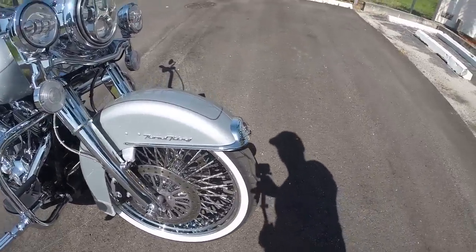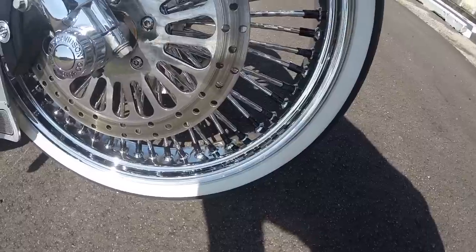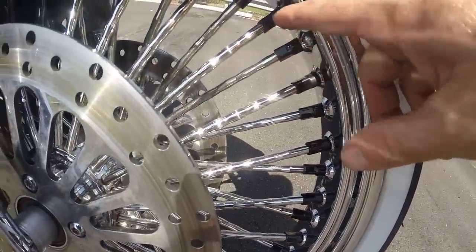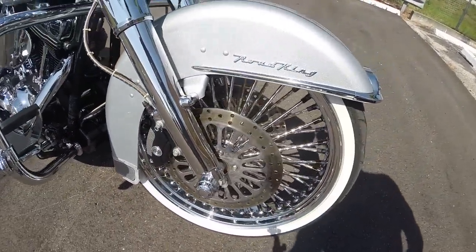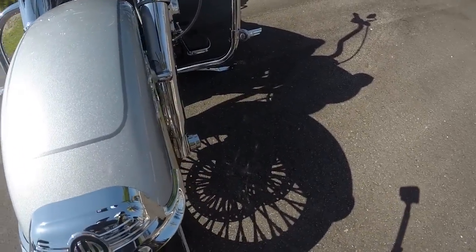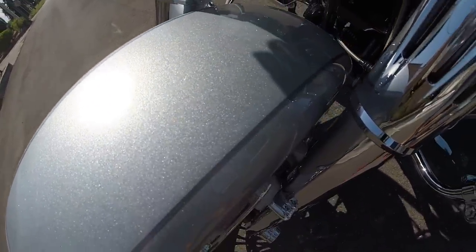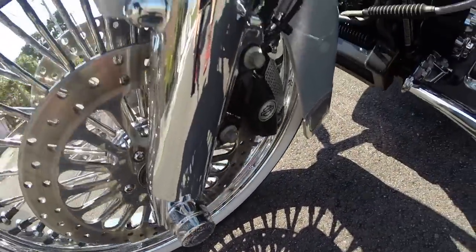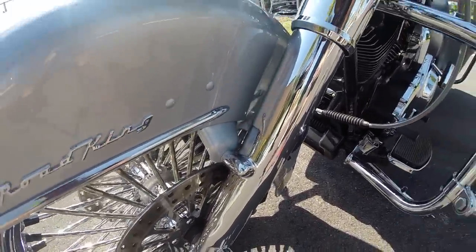Starting off with the front tire, you got a 21-inch front wheel on this motorcycle — these are the 21-inch Fat Daddies. They're chrome with the blacked out spoke nipples, and then you got the chrome dual disc brake calipers on both sides. The fender's in perfect condition — no chips, no dings, no blemishes. You can see the tires and wheels are both in great condition.